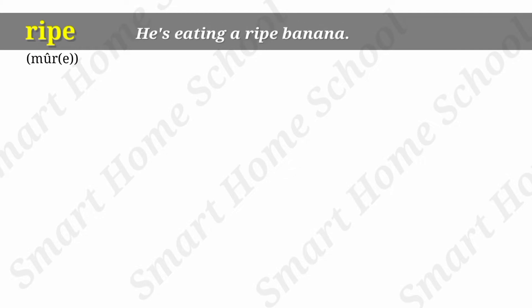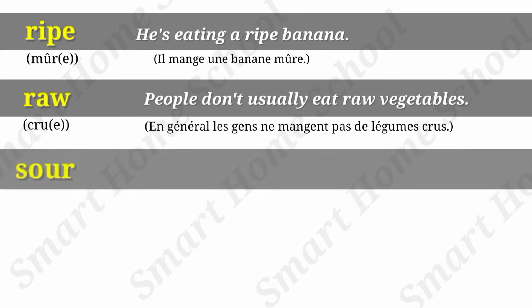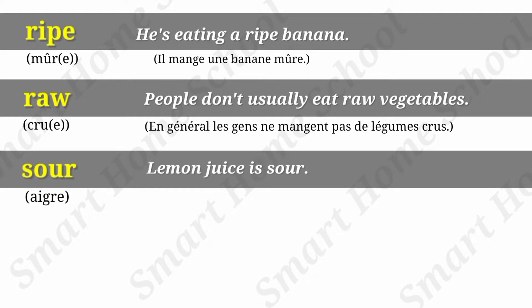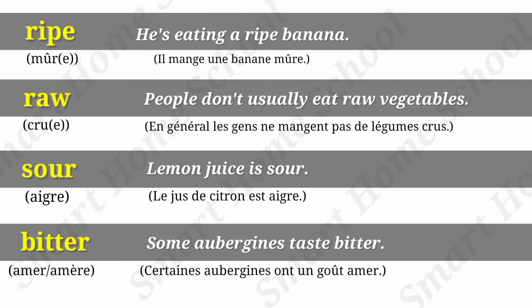Ripe. He is eating a ripe banana. Raw. People don't usually eat raw vegetables. Sour. Lemon juice is sour. Bitter. Some aubergines taste bitter.